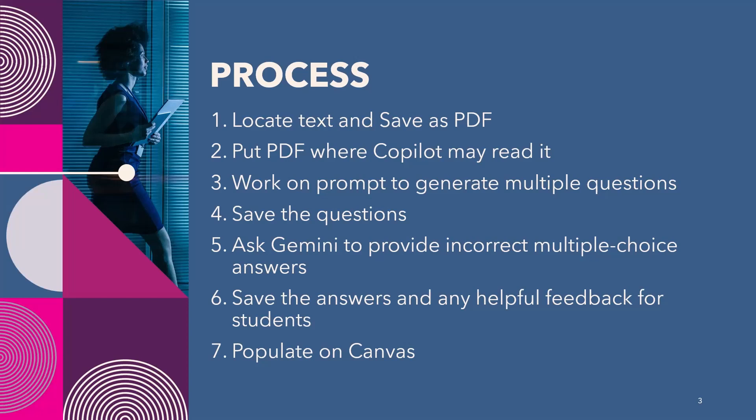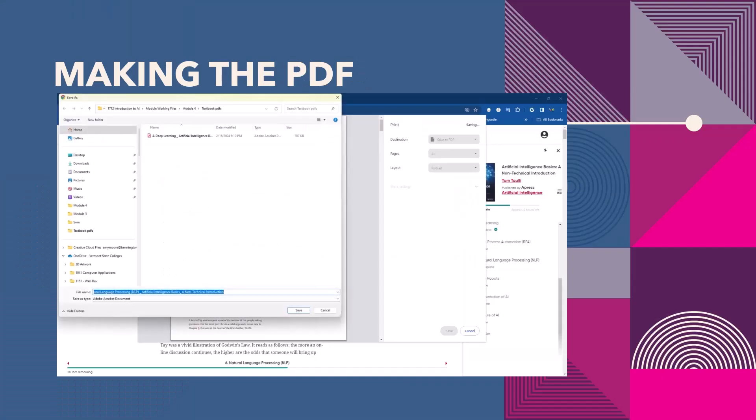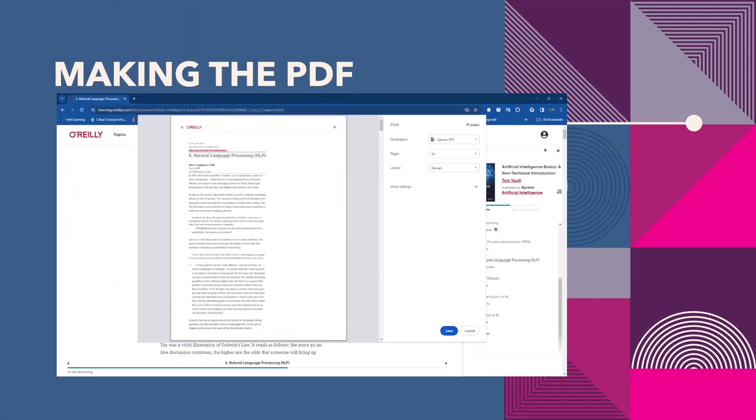I've taken some time to write down the overall process for this. If I were doing it without bots, I'd write questions and answers as I read through the text. Each question and qualified right and wrong answer takes me about 15 minutes to write correctly into Canvas. For this project, I'm evaluating a 19-page chapter, and I've recorded my screen for this process. Here I am taking one of the three chapters assigned for the reading and printing it as a PDF.